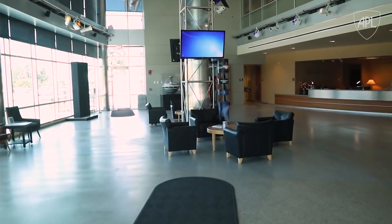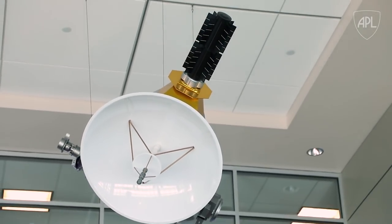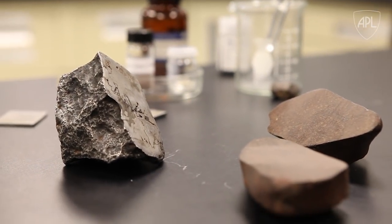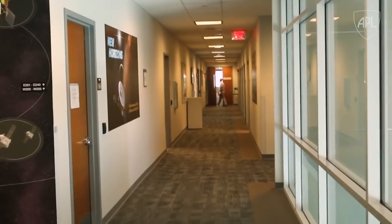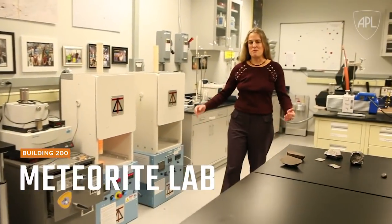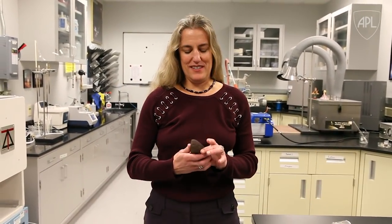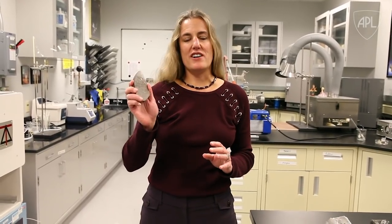Here at APL, we do a lot of things that are really new, cutting-edge technologies. But there's one place that we like to work on things that are really old. Welcome to the APL Meteorite Lab. I'm Nancy Chabot. I'm in the Planetary Exploration Group, and in this lab we study some of the oldest materials that you can possibly imagine — meteorites.